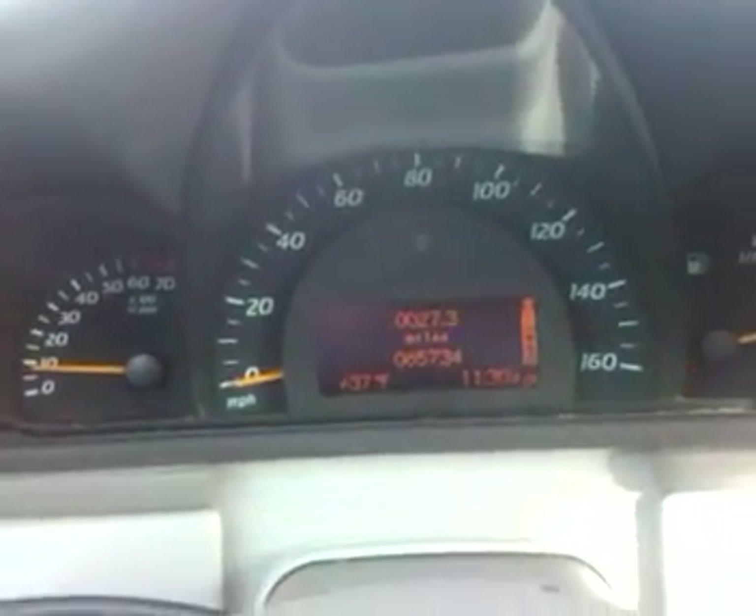We'll start the car. You can see the car starts up right away. That's 65,734 miles exactly. There's no warning lights in the dashboard of any type, as you can see. No warning lights. The car is real nice. All the gauges are all working, no problems there.